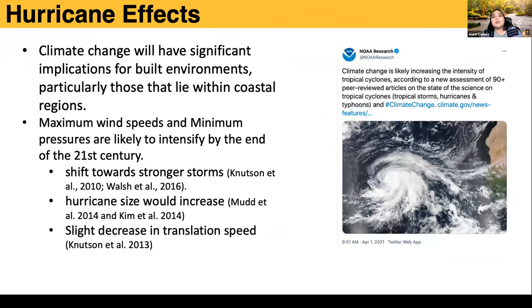We wanted to study how hurricanes would look in a changing climate. Climate change will have significant impacts on coastal areas, as we've seen from the very active hurricane season last year. Studies project a shift towards stronger storms with higher wind intensity and lower pressure, an increase in radius and size, and a slowing down of hurricane translation speed.